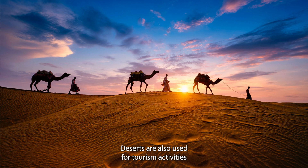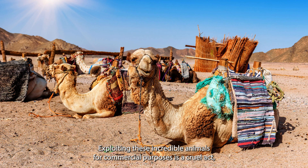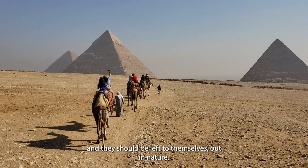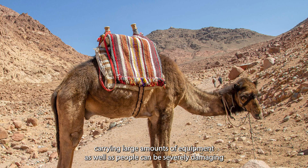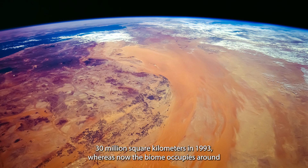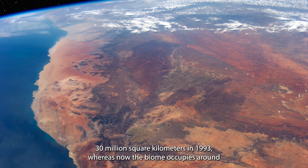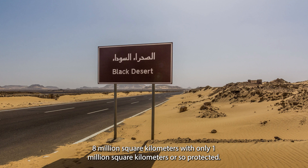Deserts are also used for tourism activities such as quad biking and camel riding. Exploiting these incredible animals for commercial purposes is a cruel act and they should be left to themselves out in nature. Carrying large amounts of equipment as well as people can be severely damaging to them. According to National Geographic, the desert biome once occupied nearly 30 million square kilometres in 1993, whereas now the biome occupies around 8 million square kilometres with only 1 million square kilometres or so protected.